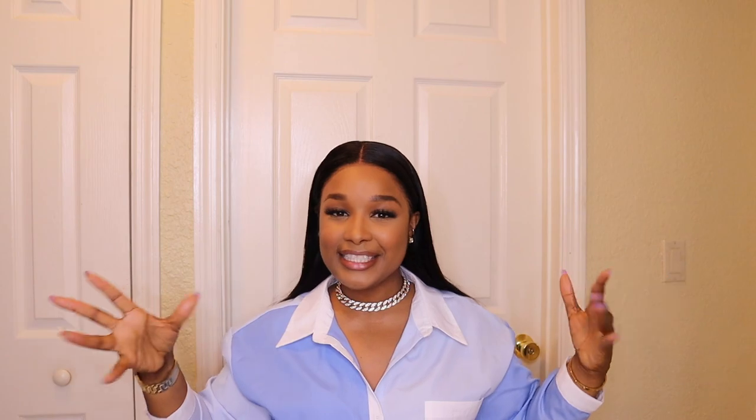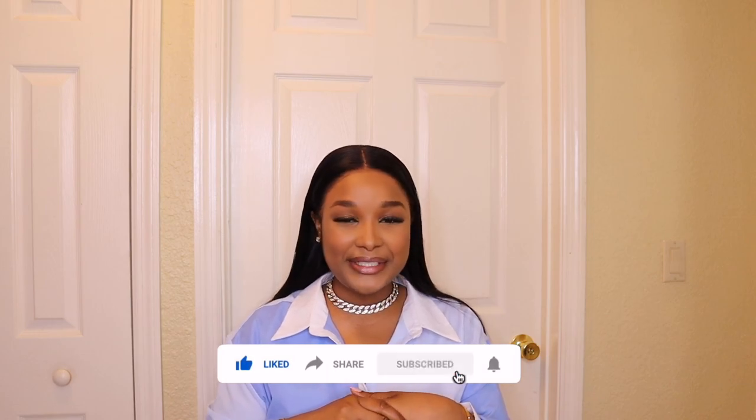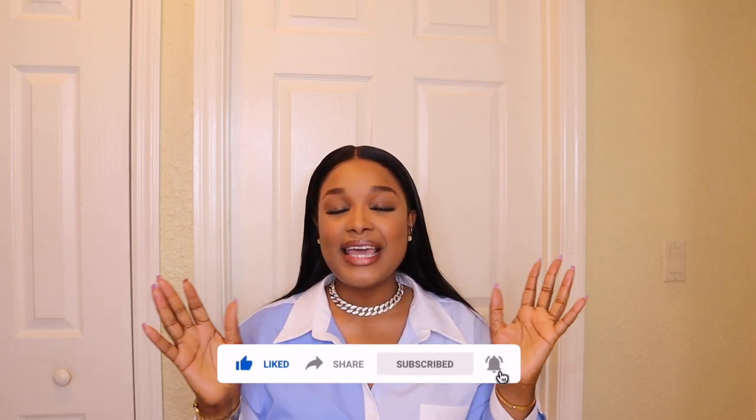Hey guys, welcome back to another video. I hope everyone is doing fabulous today. So guys, today I know a lot of you are online looking for those deals out in the street, at the mall, in the stores, looking for deals, probably buying a TV or two already. So in the spirit of shopping, I'll be sharing with you some of my favorite things from Amazon. Remember to like the video, share the video, and if you're not already subscribed, please hit the subscribe button and select all notifications.